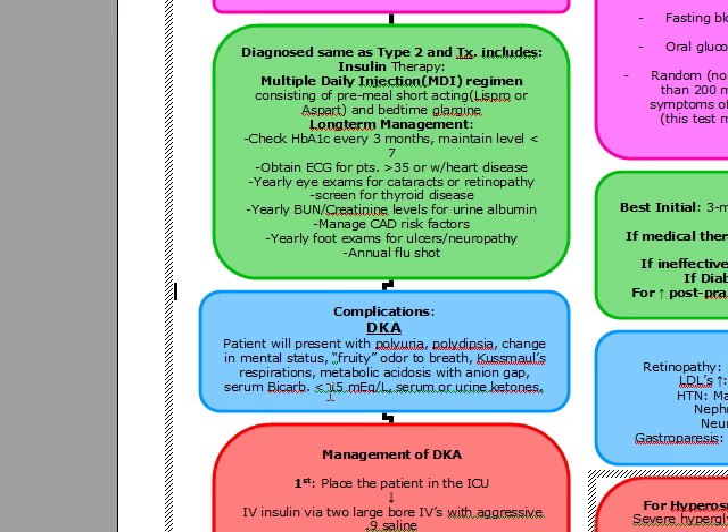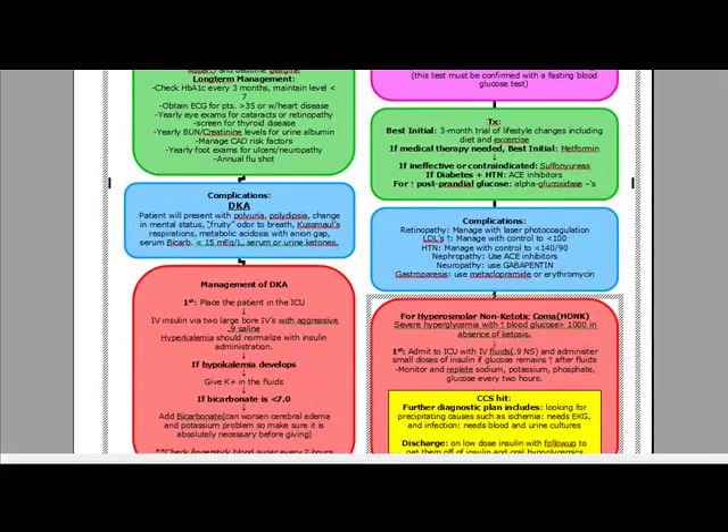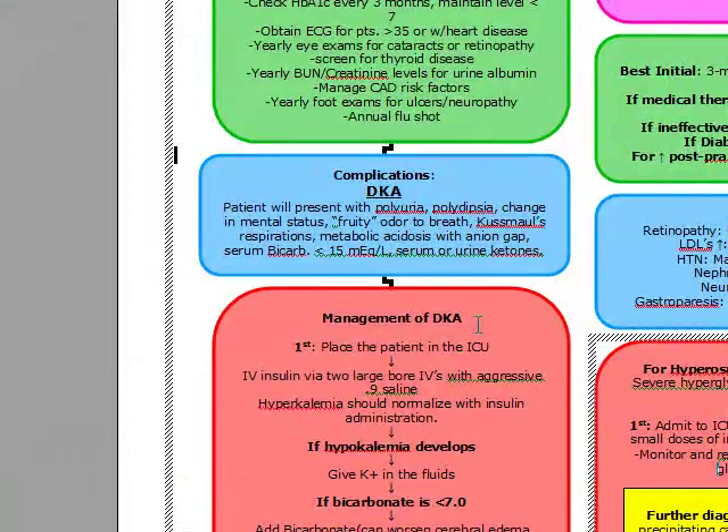We want to make sure that we order a CBC, electrolytes, a BUN creatinine, glucose ABG, serum ketones, chest x-ray, a blood culture, a urine culture, and an EKG on any patient suspected of DKA if we have this as a CCS case. Our management of DKA: first we're going to place the patient on the ICU depending on the patient's clinical status, and we're going to fluid resuscitate them first. We're going to give them IV insulin via two large bore IVs with aggressive 0.9 saline, 3 to 4 liters in 8 hours.